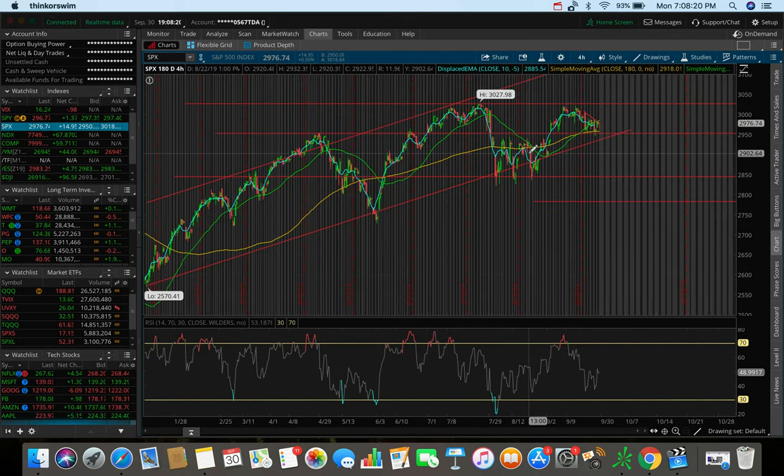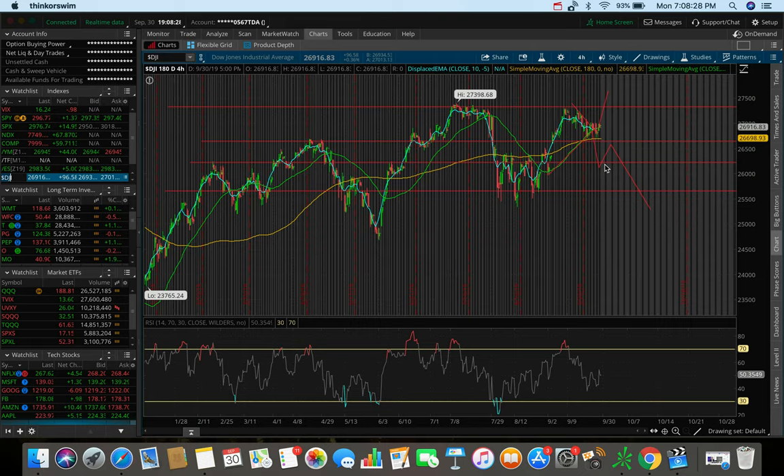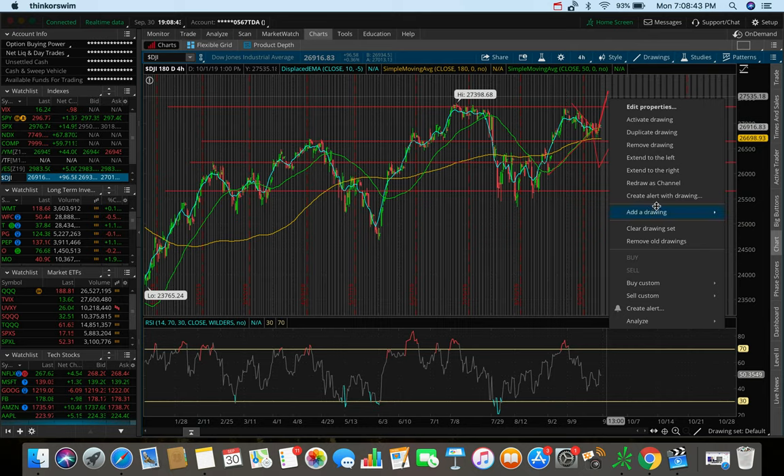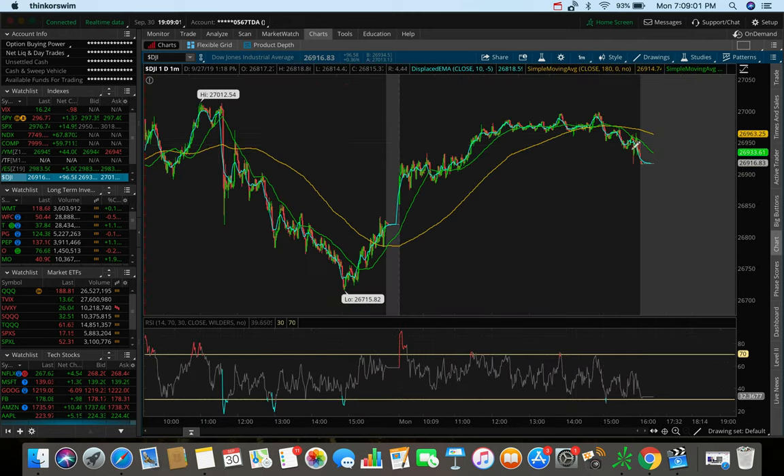Overall on the SPX, we're trading between 2950 and that all-time high. Moving to the Dow Jones Industrial Average — today we closed up 96 dollars, almost 100 points, in the green. But not as strong as the S&P percentage-wise; we were only up 0.36% on the Dow today. Right now we're trending between 26,600 and around 27,300, which is that all-time high for the Dow. On the one-day one-minute chart, the bulls were killing it this morning.